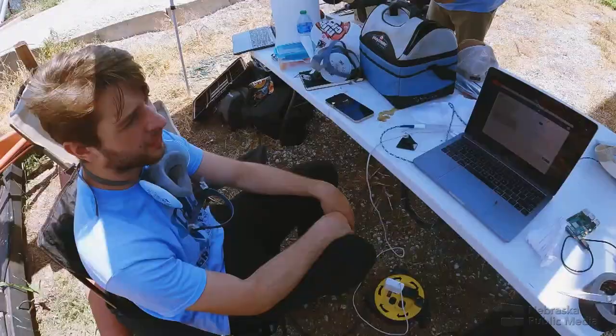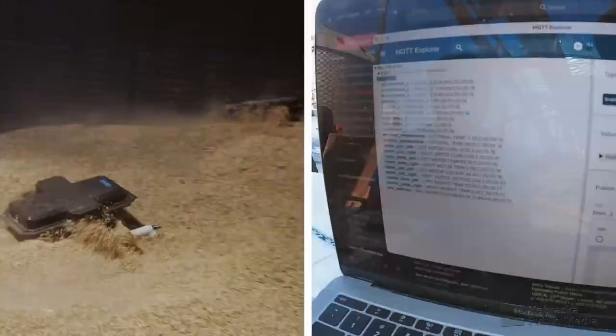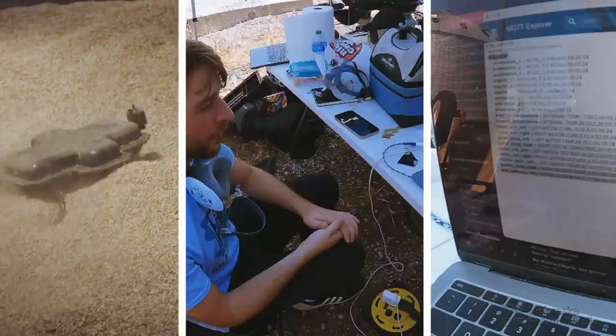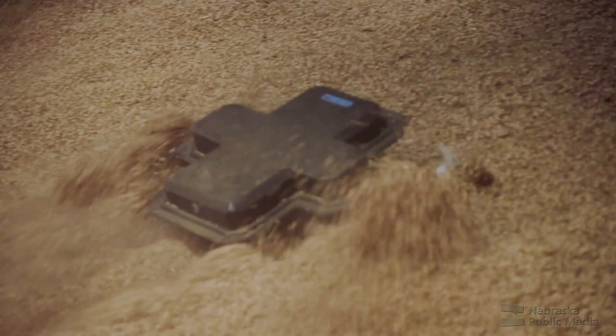All of the positional data from the robot includes acceleration, angular velocity, orientation, all temperature data, voltage, current — everything needed to make sure the robot is running correctly. Because it's not easy to get a robot to run on piles of grain — it took over a year to even get a robot to drive on the grain.